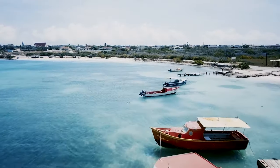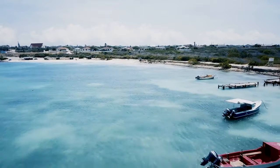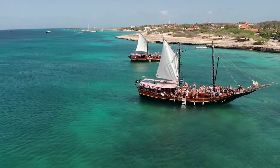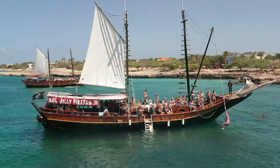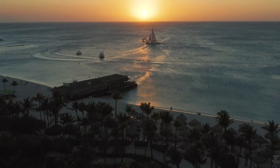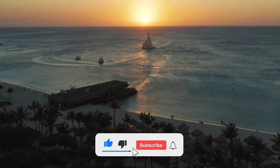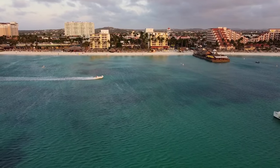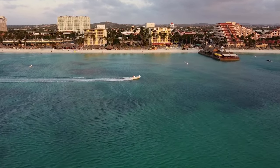So, this was the list for the top 10 places in Aruba. Do let us know in the comments which one is your favorite place to visit, or if you want to add a suggestion about some other place to this list. Hope you enjoyed this video — do not forget to like and share our video and subscribe to our channel.